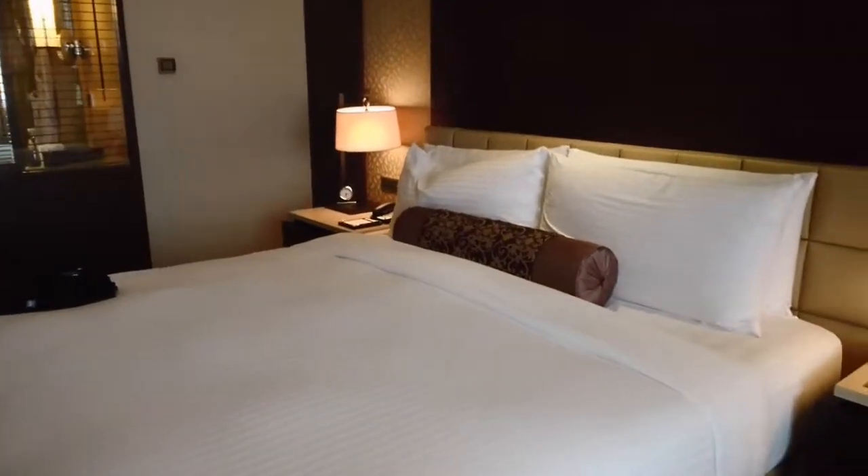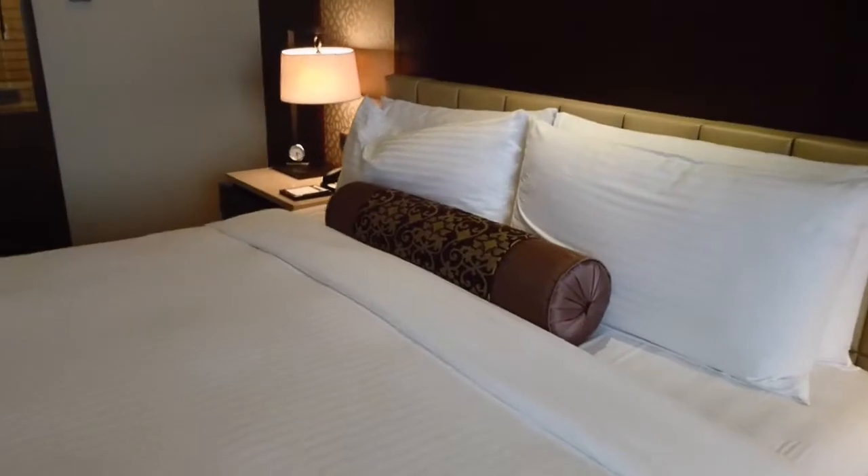This is the room tour for Fairmont Jakarta.